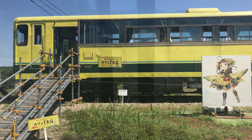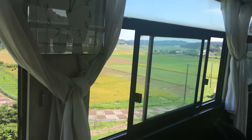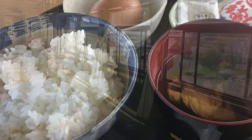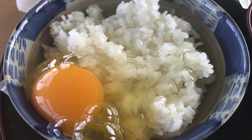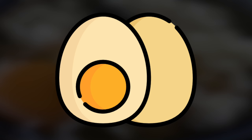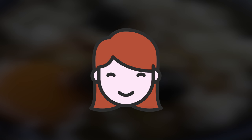One car in particular has been transformed into a cafe that serves TKG, which stands for Tamago Kake Gohan — that's raw egg over rice. Here's how it works: you crack the egg into a cup of hot rice, then add soy sauce and mix it all together. It's pretty good, actually.